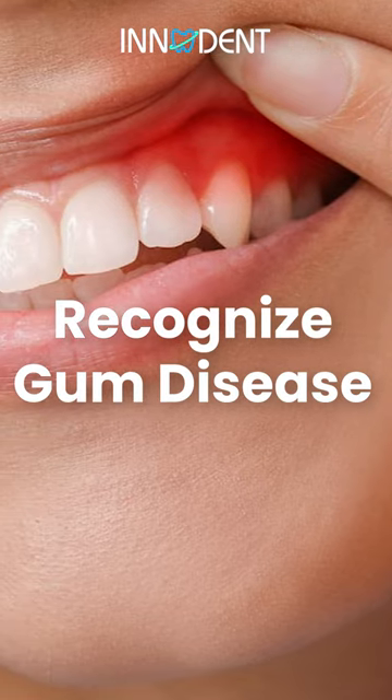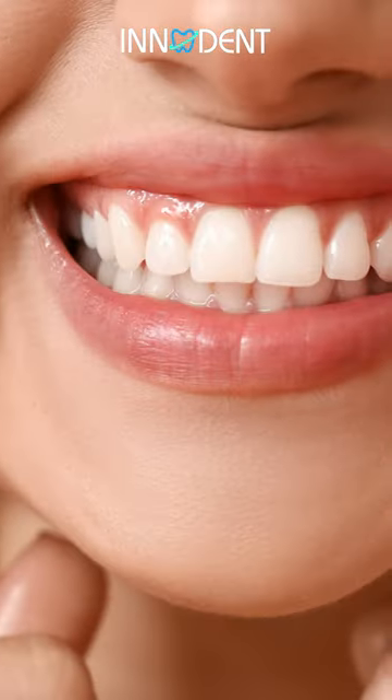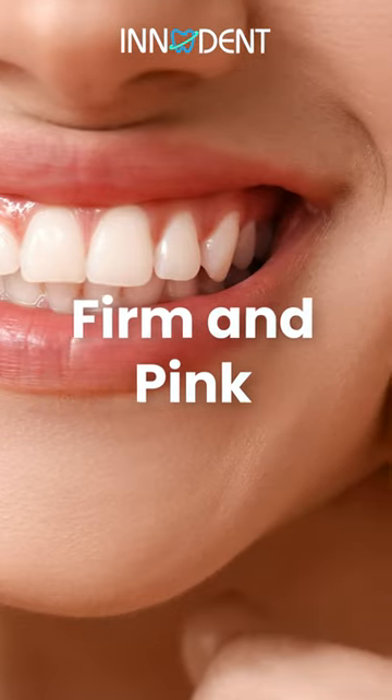Do you know how to recognize the symptoms of gum disease? Healthy gums are firm, pink, and don't bleed when you brush or floss.